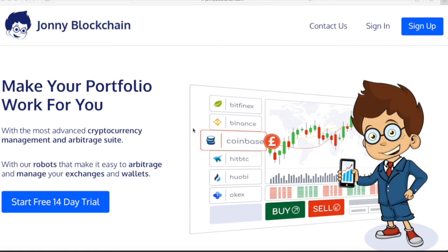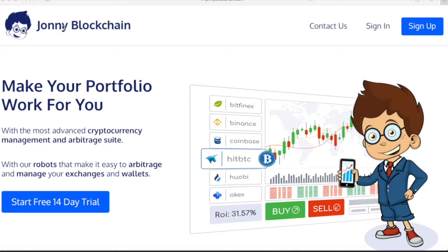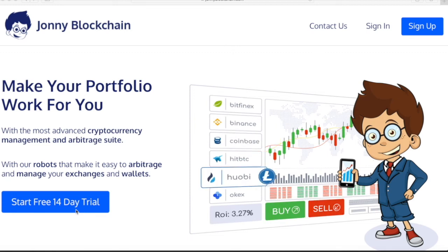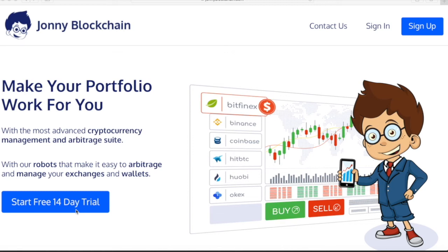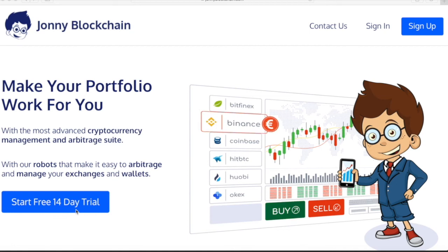If you want to make trades like the one I just did, you can join us at Johnny Blockchain. Go to johnnyblockchain.com — the link's in the description. You can set up a 14-day free trial and get access to all of our arbitrage, portfolio management, and trading system completely free. We'll also give you free trading credits so you can start trading straight away once you've connected your exchanges.